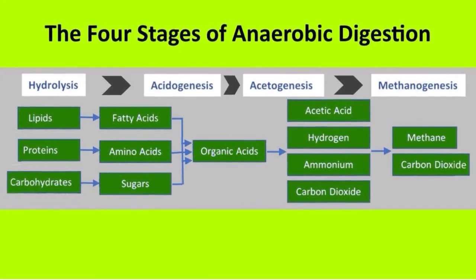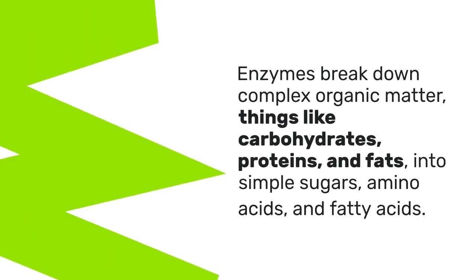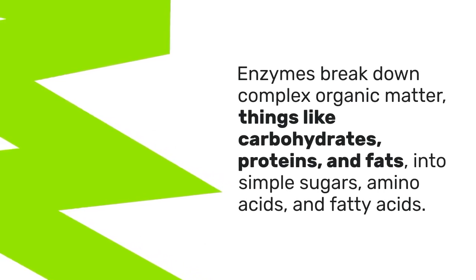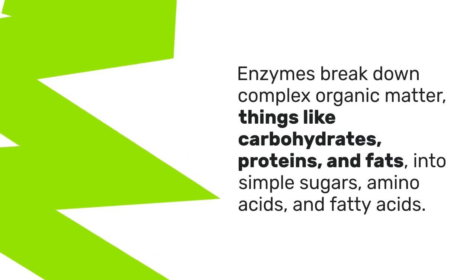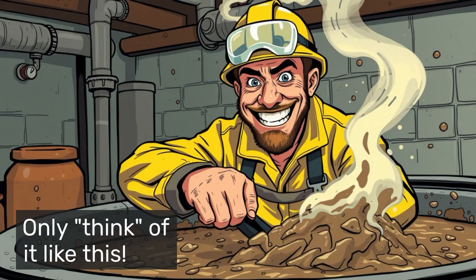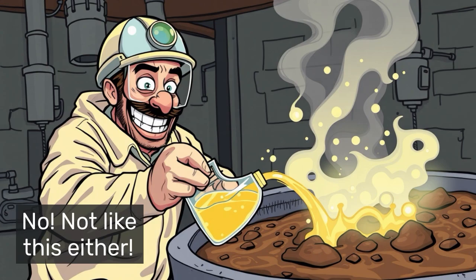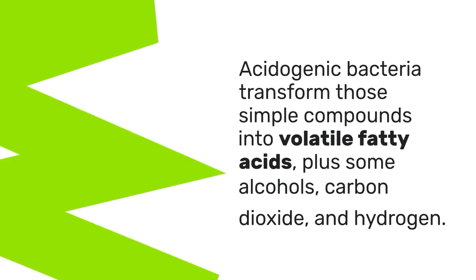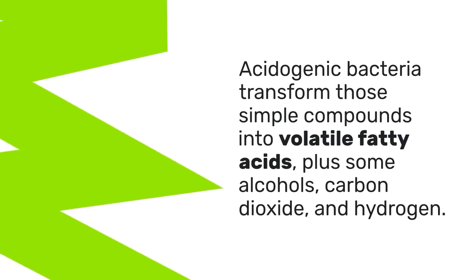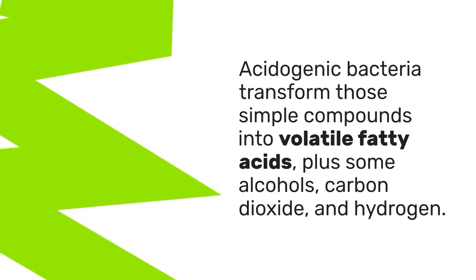First comes hydrolysis, where enzymes break down complex organic matter — carbohydrates, proteins, and fats — into simple sugars, amino acids, and fatty acids. Think of this as the preparation stage, making the waste digestible for the bacteria that follow. Next is acidogenesis, where acidogenic bacteria transform those simple compounds into volatile fatty acids, plus some alcohols, carbon dioxide, and hydrogen.